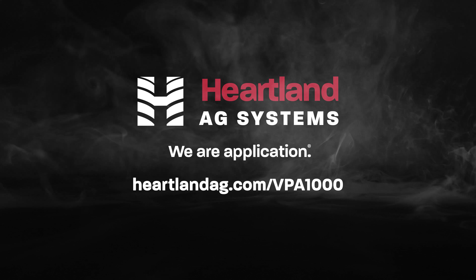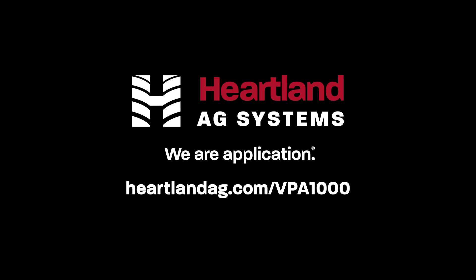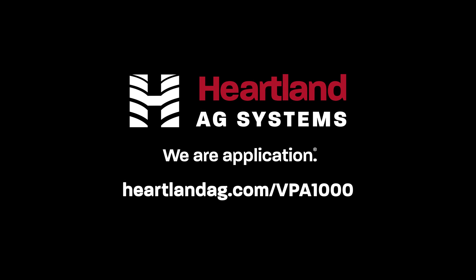To find out more, visit heartlandAg.com/VPA1000.